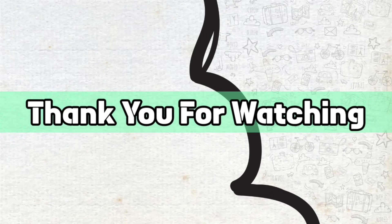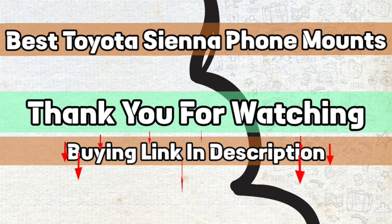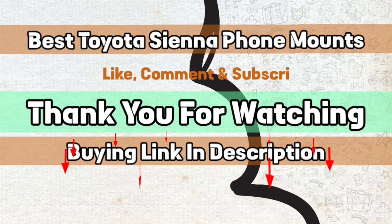Thank you for watching. The buying links are given in the description below so you can check them on Amazon.com and choose accordingly. That's it for this video — I hope you liked this video on Toyota Sienna phone mounts. If this video was helpful, please give us a like, comment, and subscribe.